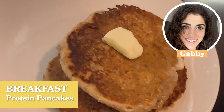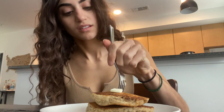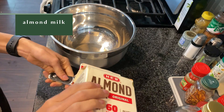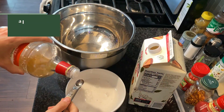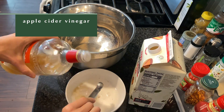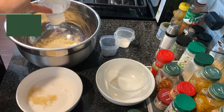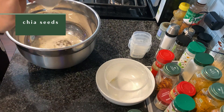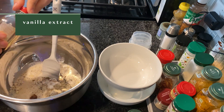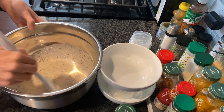For breakfast I started with these delicious vegan pancakes — they're packed with protein and keep me full for so long. First I make a vegan buttermilk with a little bit of apple cider vinegar in my almond milk, then I add almond flour, oat flour, a little bit of sugar, some baking powder, and chia seeds for the omegas, plus some vanilla extract and cinnamon.